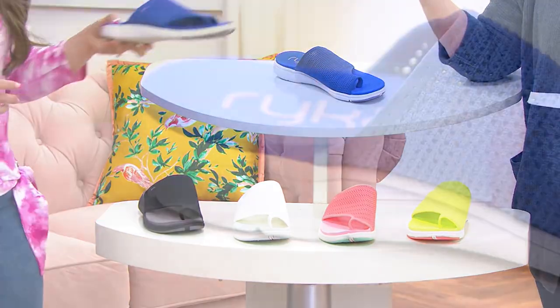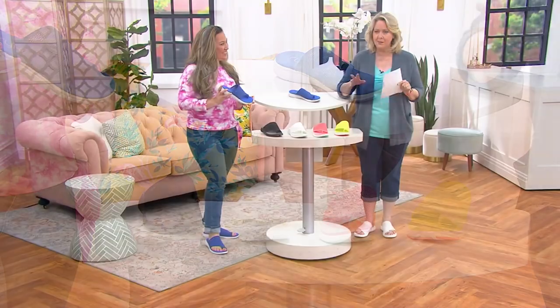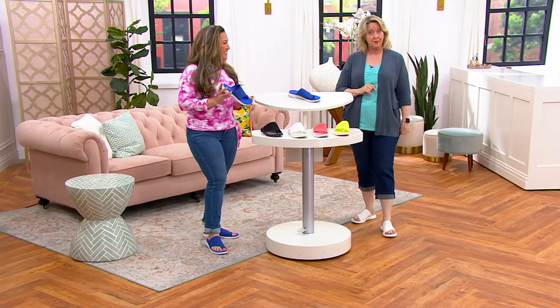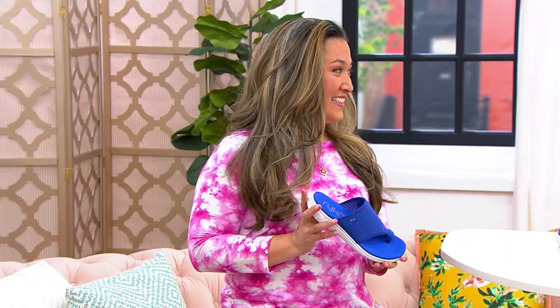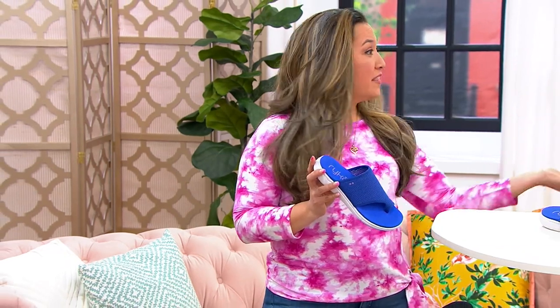Now, this lovely lady, Leilani Flanagan, is bringing us Ryka. And Ryka is a brand that is designed by women, for women, because women's feet are different. That's just the way we were made. But this is incredible. Thank you, and thank you for having me.